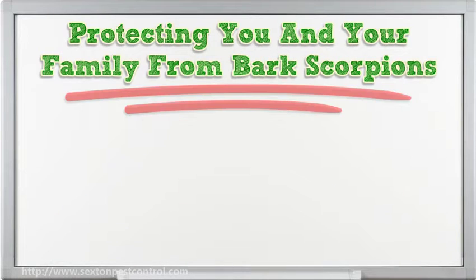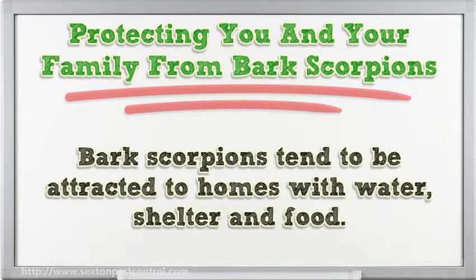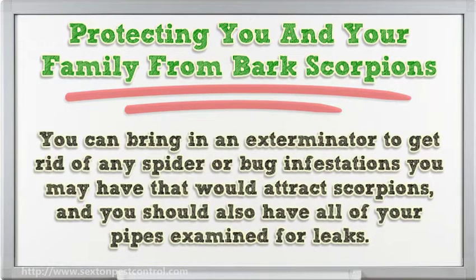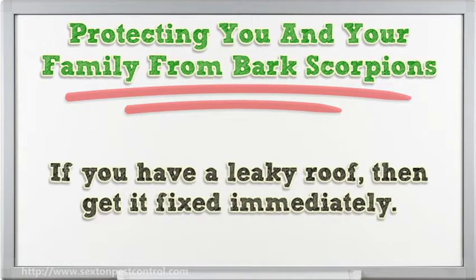Protecting you and your family from bark scorpions: bark scorpions tend to be attracted to homes with water, shelter and food. You can bring in an exterminator to get rid of any spider or bug infestations that would attract scorpions, and you should also have all of your pipes examined for leaks. If you have a leaky roof, then get it fixed immediately.